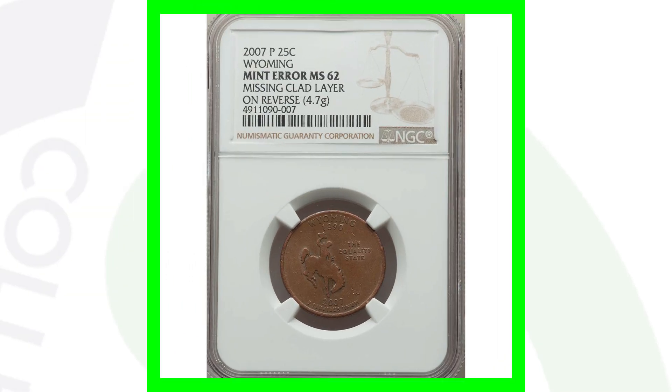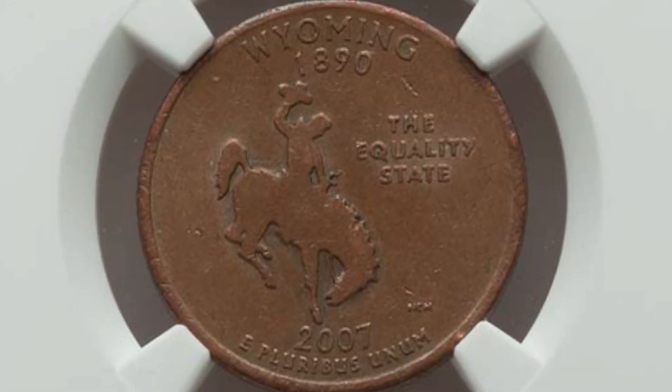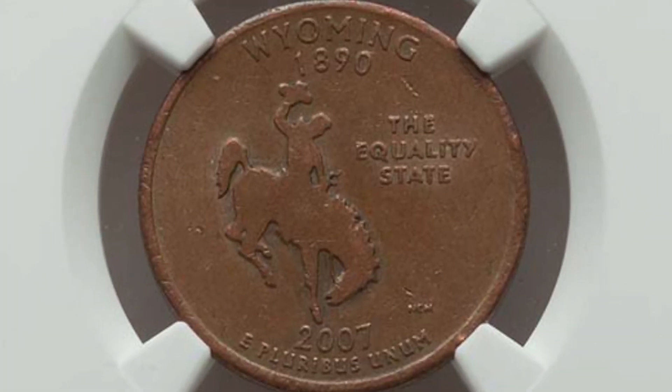Here is a 2007 Wyoming state quarter that is missing the clad layer. On the front obverse the clad layer looks very normal, but on the reverse we see the inner copper layer of the quarter because the outer clad layer is missing. This quarter sold for $180.